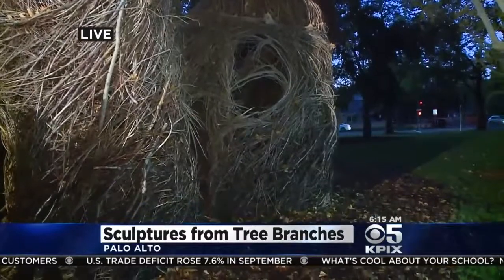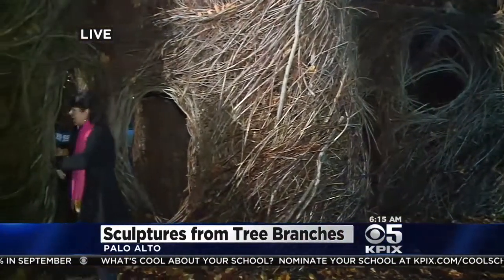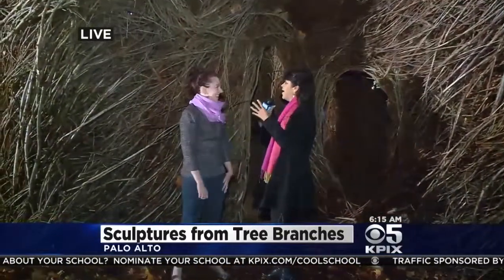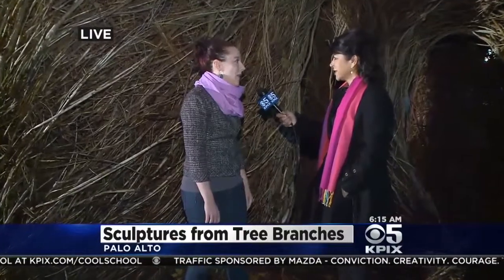We are here at the Palo Alto Art Center, and we have Karen Kensal here to tell us all about this. I took a double take. The piece is called Double Take. This is an artwork by Patrick Dougherty, who's made 200 of these sculptures all over the U.S. and Europe.